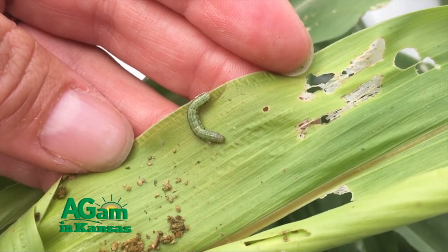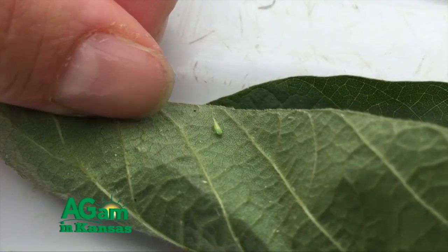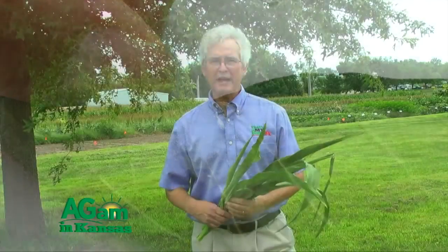Good morning folks, welcome to That's My Farm. I'm Jim Shroyer, your host. We're on the campus at K-State and we're going to be talking to Dr. Jeff Whitworth, our extension entomologist. He's got a lot to tell us about problems in sorghum, potential problems in soybeans and alfalfa. Stay tuned, we'll be right back after these words from our sponsors.